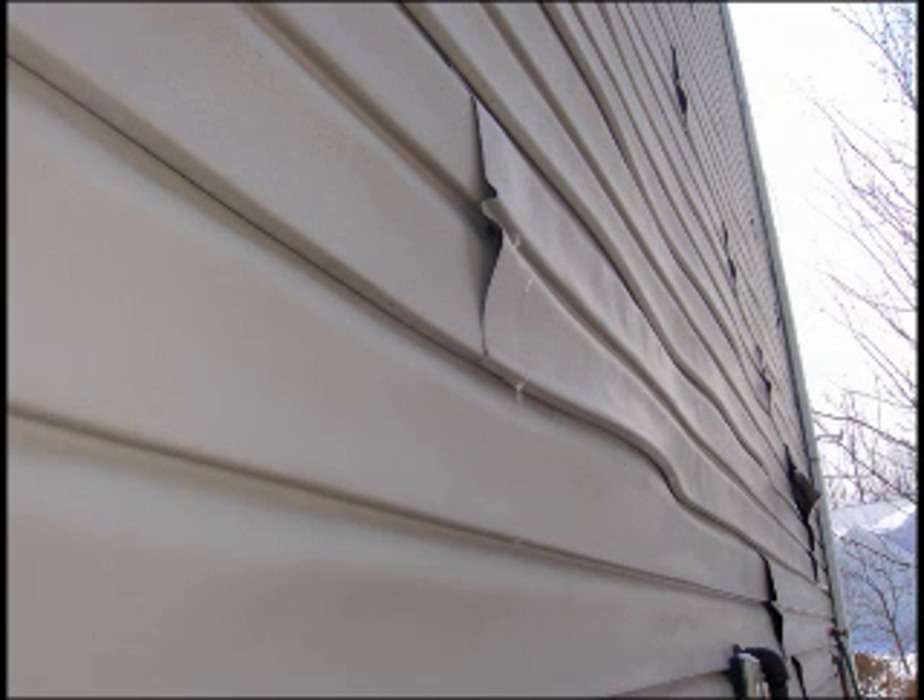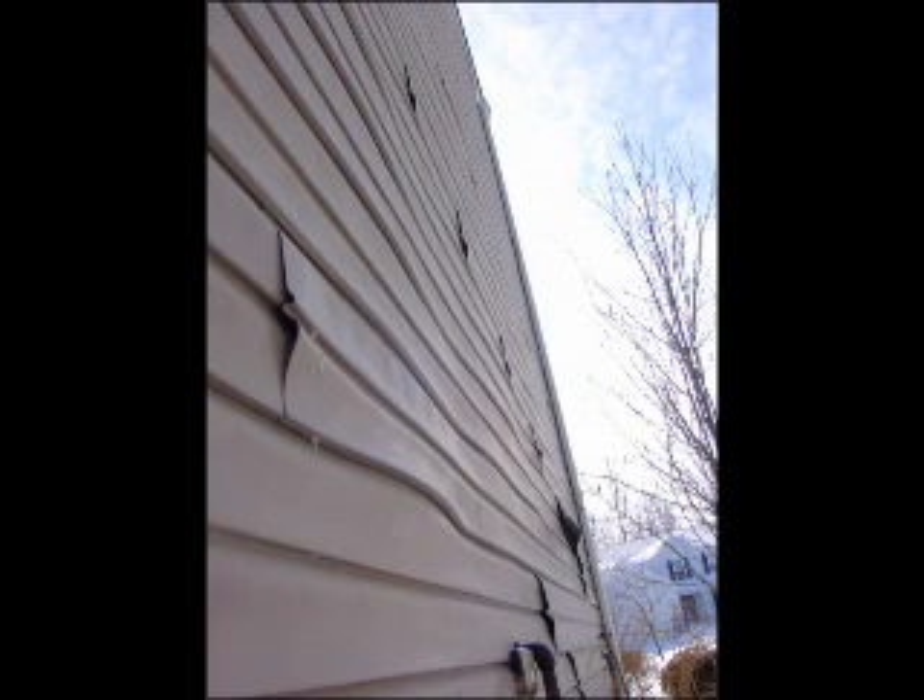When the siding reaches this temperature, it is likely to distort. Reflective or radiated heat sources include windows, roofing, pavements, and certain underlayments. The manufacturers recommend installing screens and awnings and planting bushes or other landscaping around the property, and this can alleviate reflection or radiation.